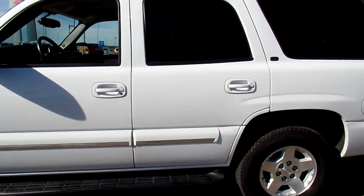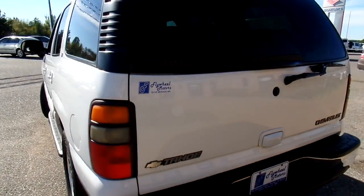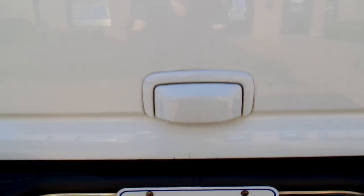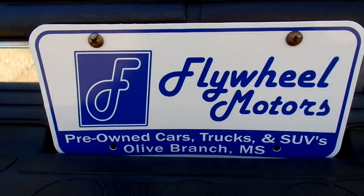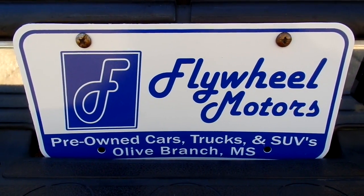Now if you'd like to look at pictures of this SUV, you can visit our website at www.flywheelmotorsllc.com. You can also call us at 662-420-7682. Thanks everyone for watching.